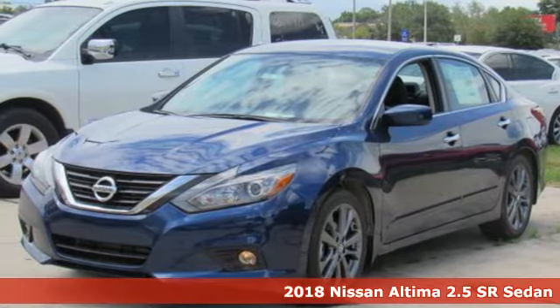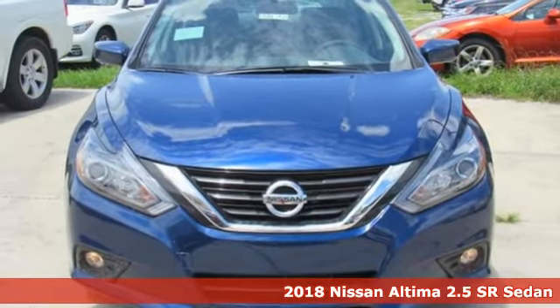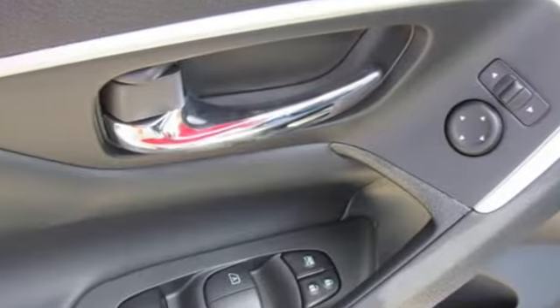It's a 2018 Nissan Altima. Accelerate your pulse in this aggressive Altima. The responsive X-Tronic CVT gives you a little zip when you need it, while active understeer control makes the sharpest turn feel like a straightaway.